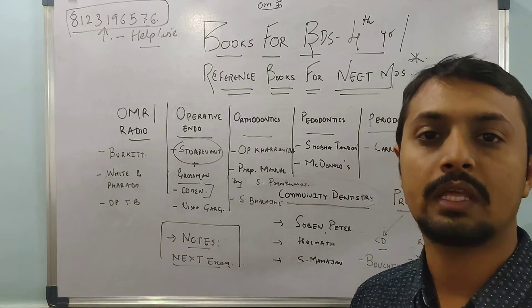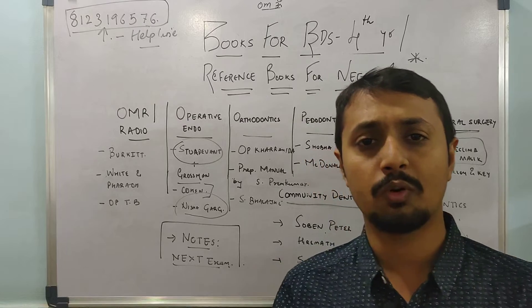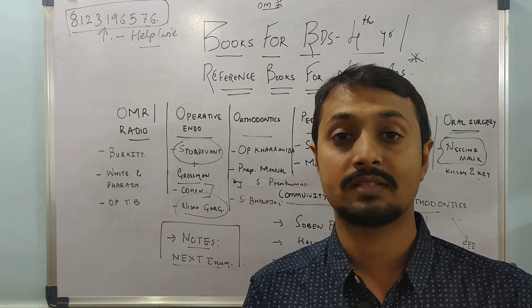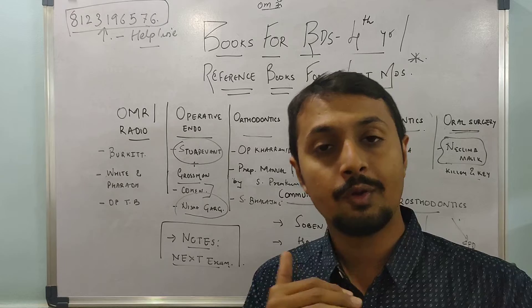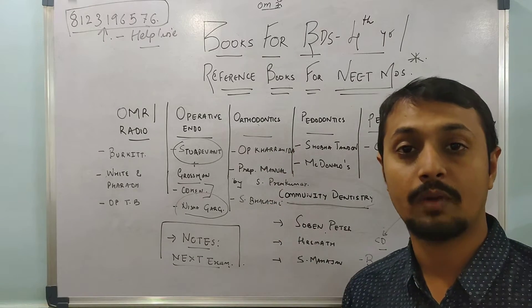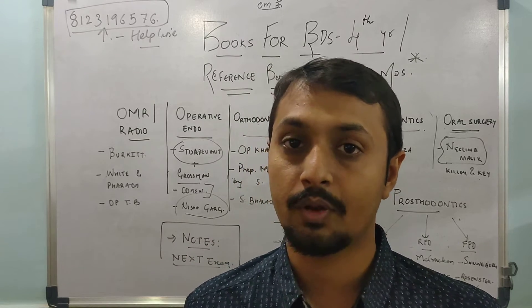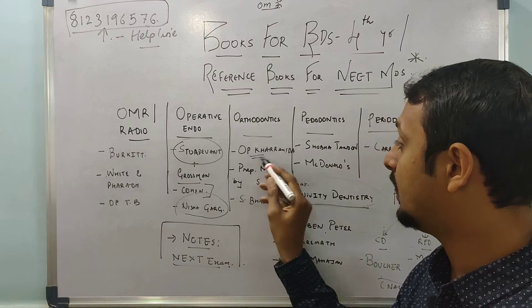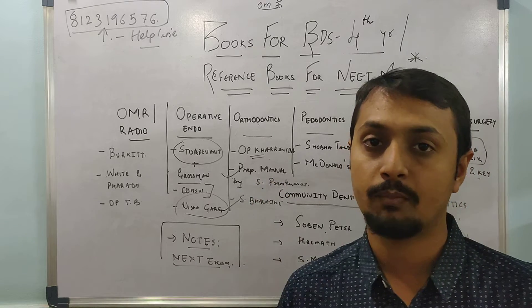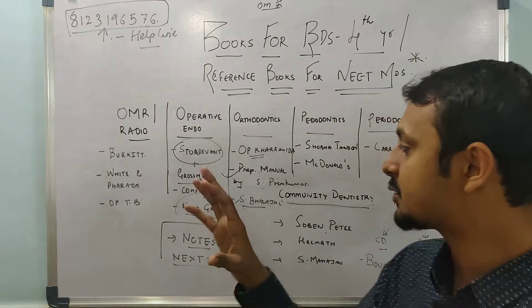For access opening, you can refer to Cohen — it is explained very nicely. Nisha Agarwal is a good book to some extent and can be used for last-minute revision, but Sturdevant and Grossman are mandatory. Please see the latest edition of Sturdevant because new composites, new materials, and new inventions have been added. For Orthodontics, from the last two to three years in NEET and AIIMS exams, questions are hand-picked from the OP Kharbanda textbook, so study that. One more good Indian book is the prep manual by Sridhar Prem Kumar — it is a concise version of Proffit and you can also refer to it.